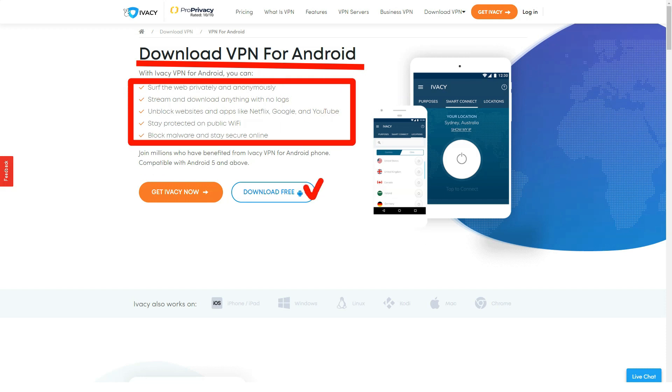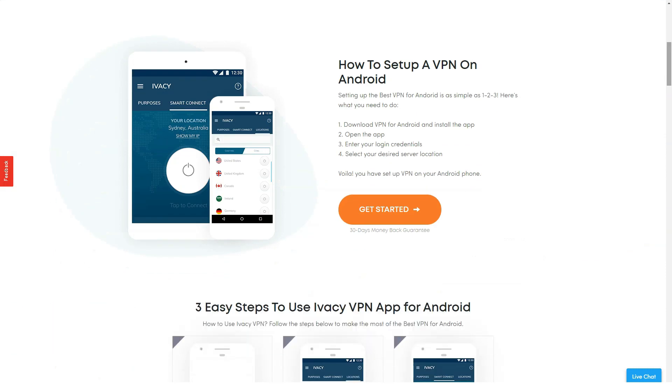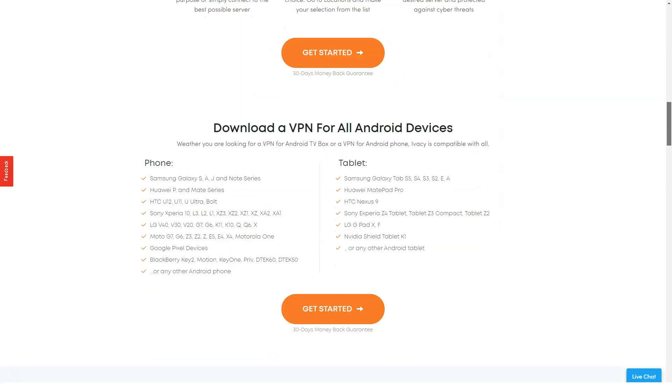For example, the five-year tariff plan costs only one dollar per month. However, it is quite a long time to commit to one VPN, so you should be confident in your choice. On the other hand, you have a seven-day money-back guarantee to test the service. IVC is easy to download and use, and is suitable for both beginners and experienced users.